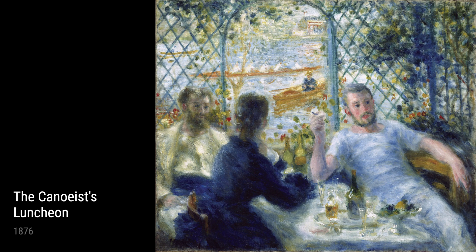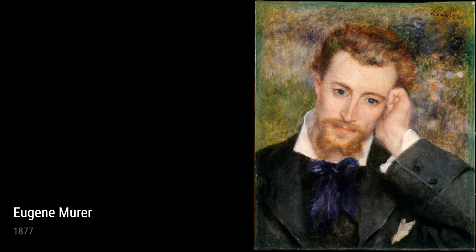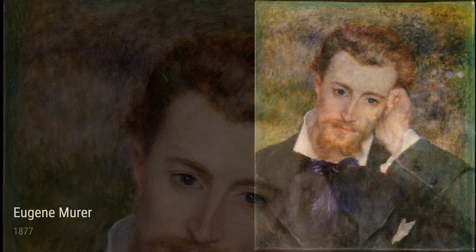Hey there, art lovers! Today, we're gonna dive into the incredible world of Pierre-Auguste Renoir, a French artist who lived during the late 19th and early 20th centuries. Renoir had quite the interesting life, which greatly influenced his artwork. He was born in 1841 in Limoges, France, and grew up in a working-class family.